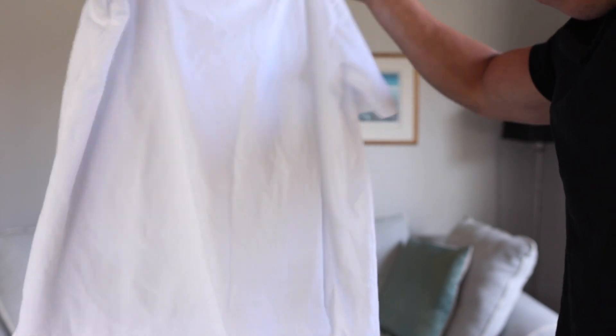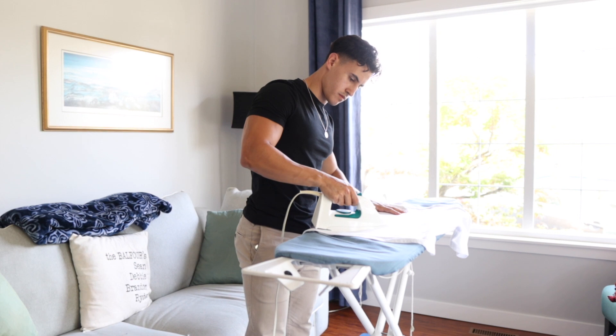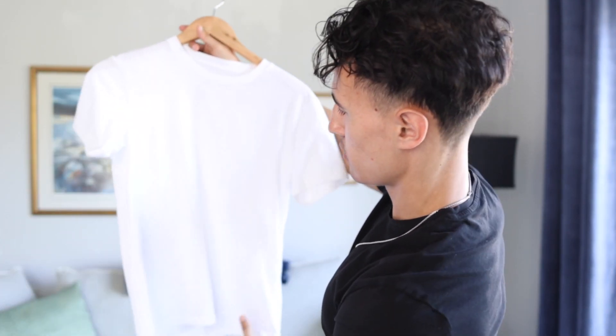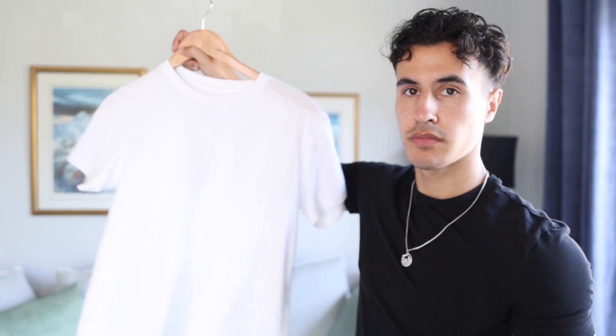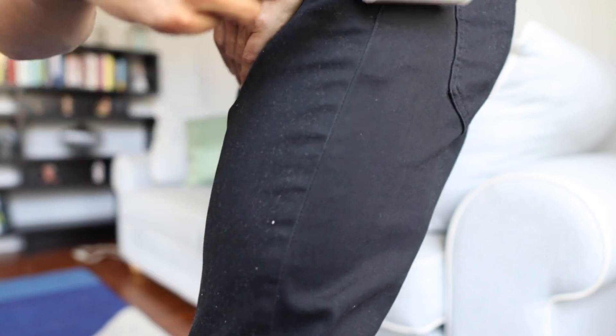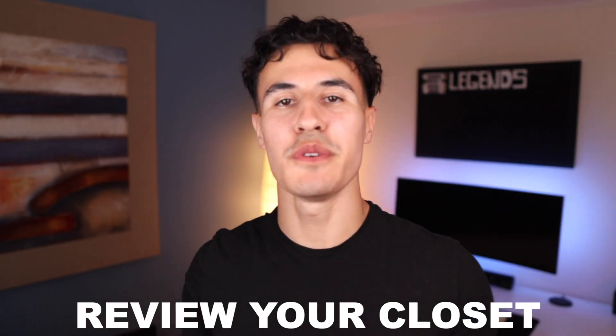Number four is about presentation. If you roll up with your clothes all wrinkled and covered in fluff, nobody's gonna think you're balling out of control. Get your iron out, iron your clothes, steam them — whatever you need to do. Hang your clothes up because if you fold them you're gonna have lines all in them. Make sure you're hanging your clothes, and right before you go out hit them with a lint roller to get rid of all the fluff.